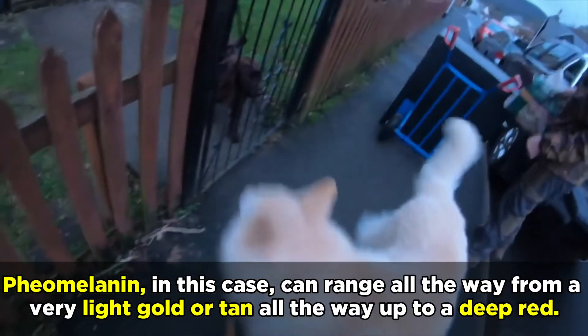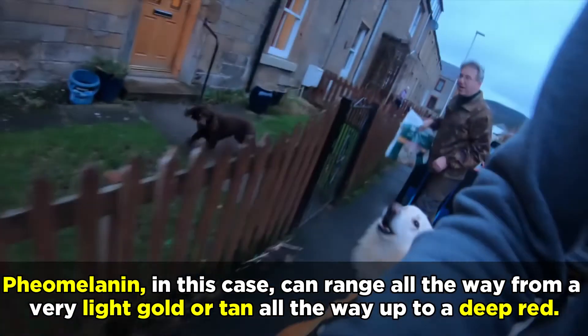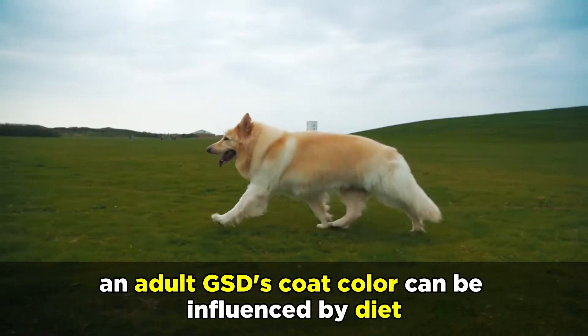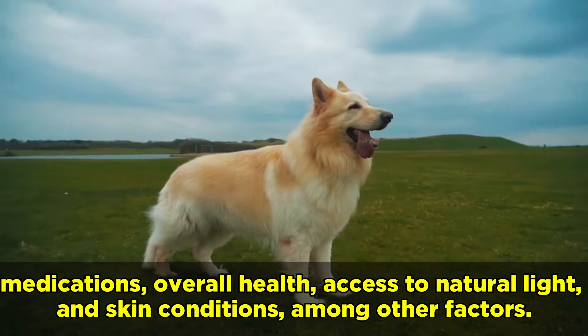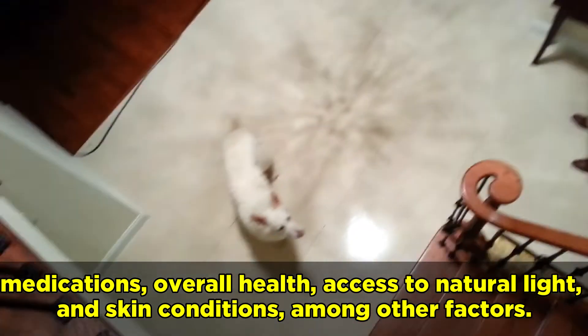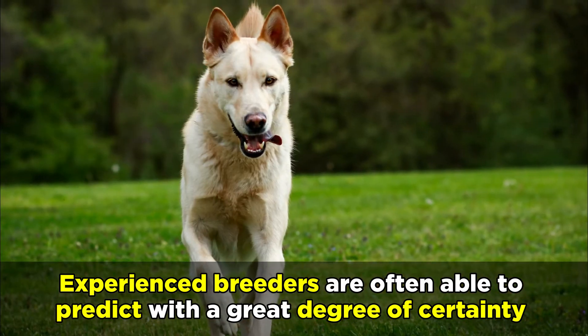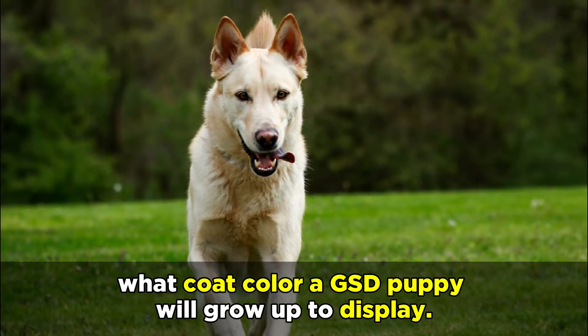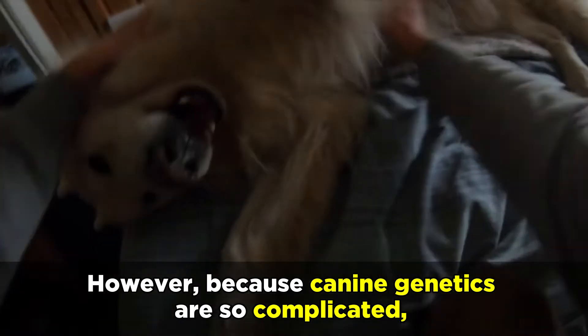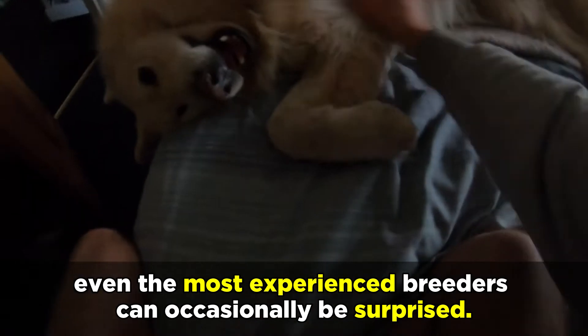Phaeomelanin in this case can range all the way from a very light gold or tan, all the way up to a deep red. Although canine genetics is the principal driving factor, an adult GSD's coat color can be influenced by diet, medications, overall health, access to natural light, and skin conditions, among other factors. Experienced breeders are often able to predict with a great degree of certainty what coat color a GSD puppy will grow up to display. However, because canine genetics are so complicated, even the most experienced breeders can occasionally be surprised.